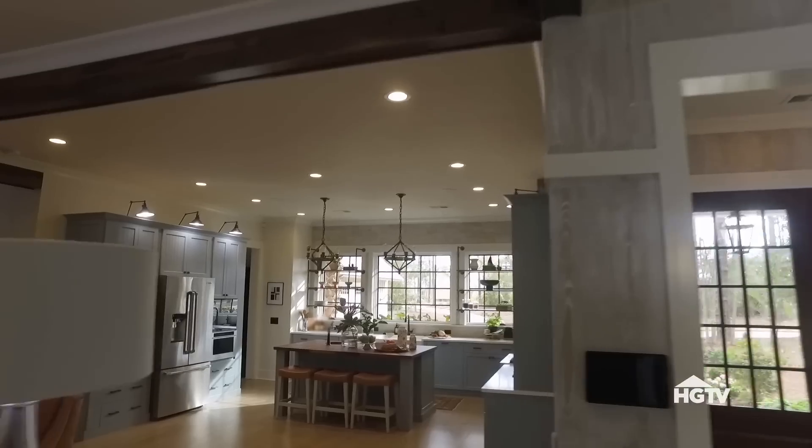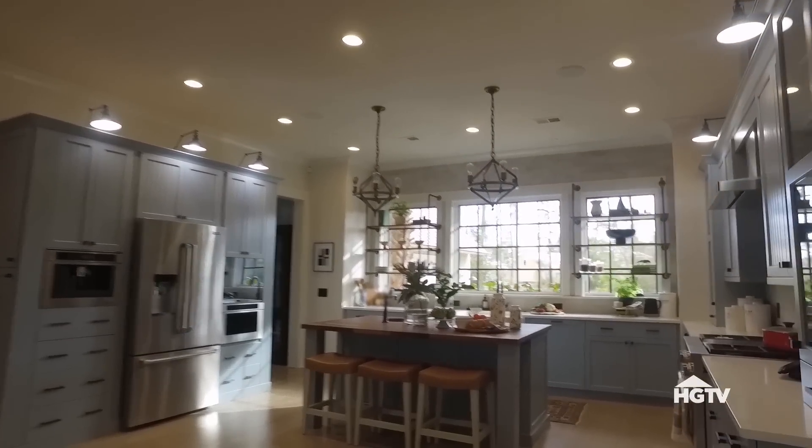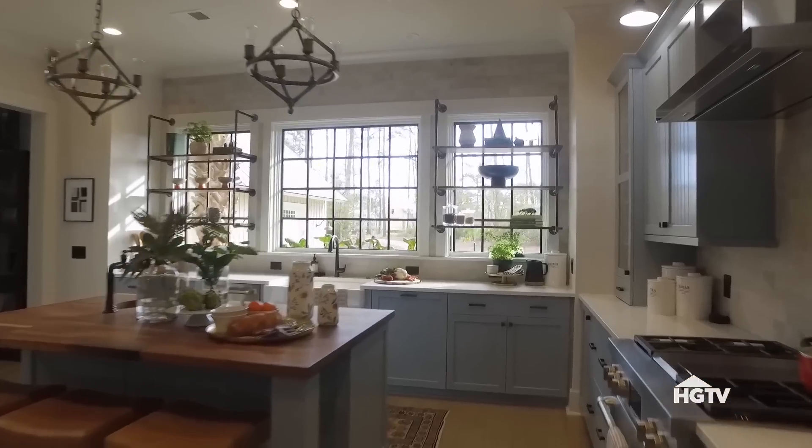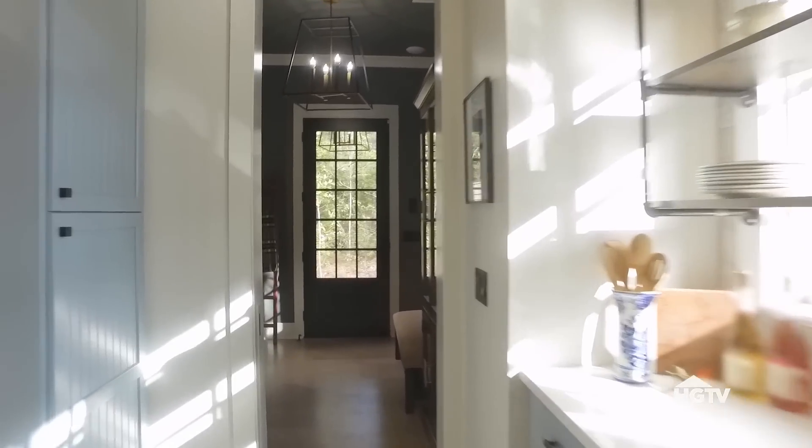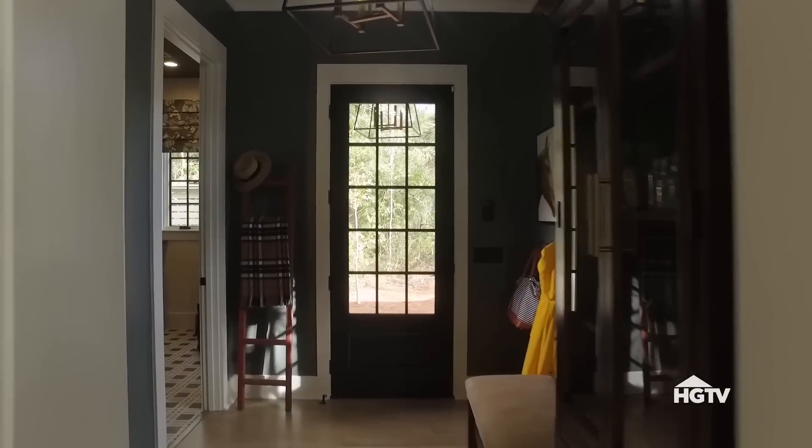Next is the kitchen, which is my take on classic Southern style. There's tons of storage in these beadboard cabinets and custom floating shelves that add some rustic flare in here. Off the kitchen is a stylish mudroom and a laundry space.